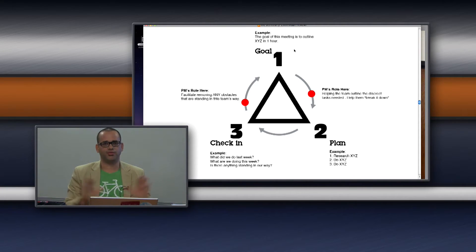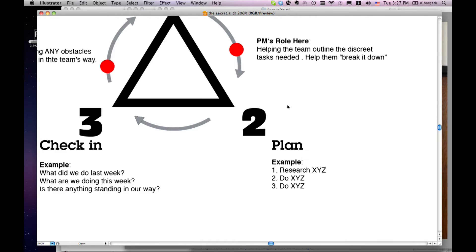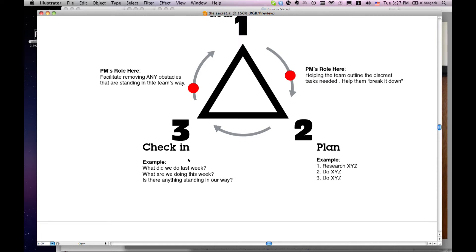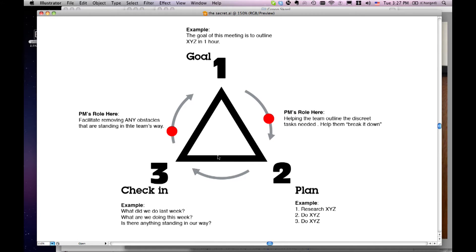Everything I learned about project management and agile execution breaks down to a one-two-three triangle. First, setting the goal — what is the goal of a meeting or of the site — working towards that versus a list of things. Second, an outline of the plan — all the different tasks to execute the website. Third, the check-in — the frequency of how many times you check in on progress. What I want to introduce is this idea of setting a goal, setting a plan, and doing it together with the client on set.